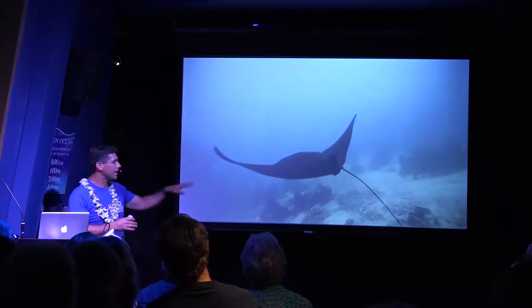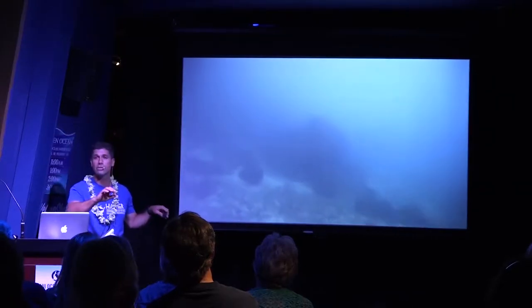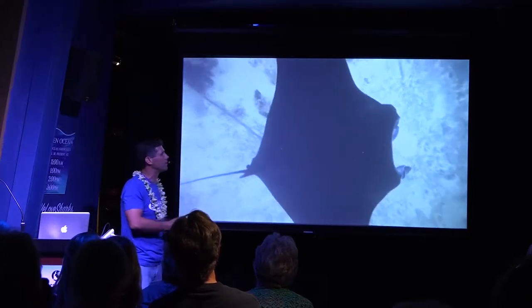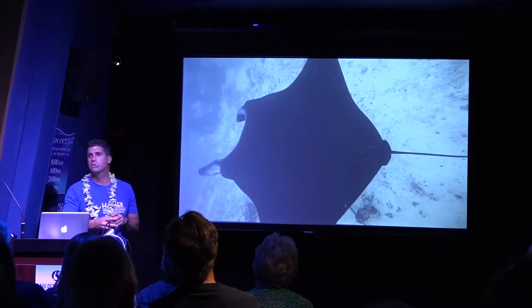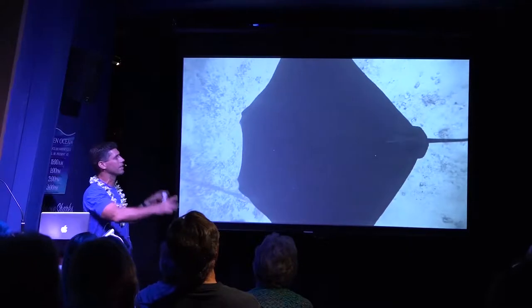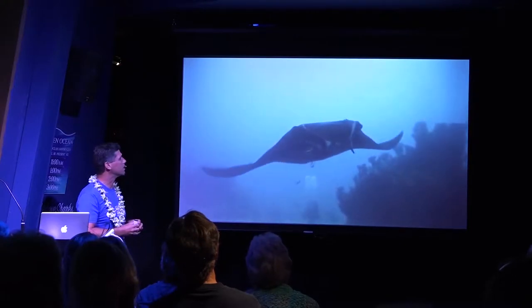At the cleaning station, mantas don't see very well above. One of the ways I measure their size is by getting into their blind spot — going above them. You'll see the two laser dots; I know those laser dots are 60 centimeters apart, so I take pictures and go back to measure the disc length, then convert that to a disc width.